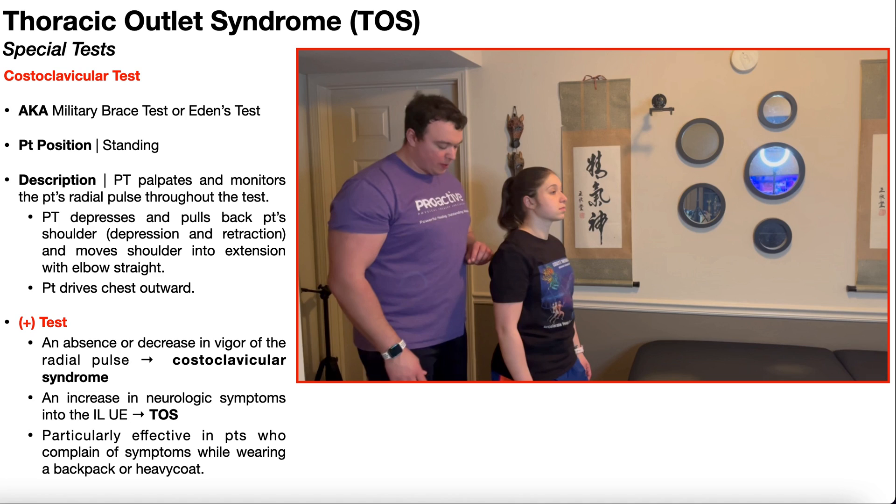In this video, we're going to be discussing one of the special tests used in the assessment of thoracic outlet syndrome, and that is the costoclavicular test, also known as the military brace test or Eden's test.